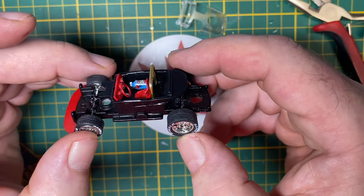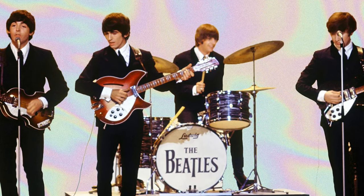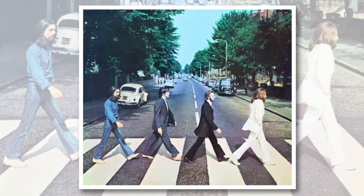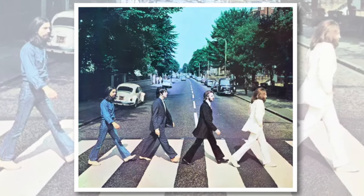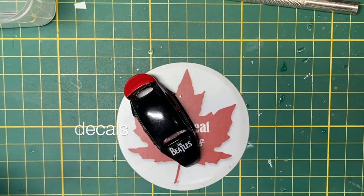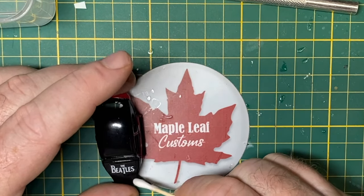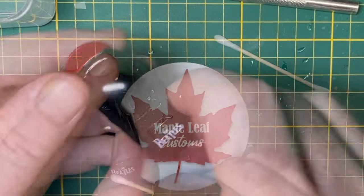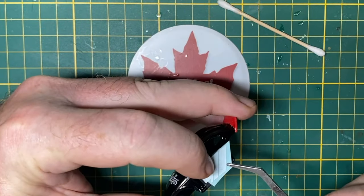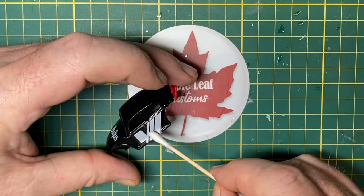You may have already guessed which direction I'm going — it's The Beatles, my all time favorite band. John, Paul, George, and Ringo are widely regarded as the most influential band of all time. My earliest album collection included Revolver, Sgt. Pepper's Lonely Hearts Club Band, The White Album, Abbey Road, The Magical Mystery Tour, and Let It Be. Even non-fans know these names.